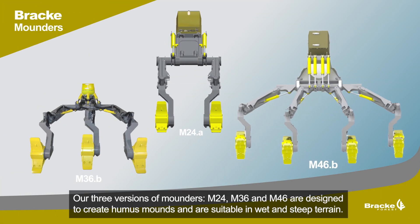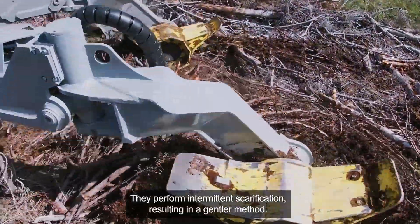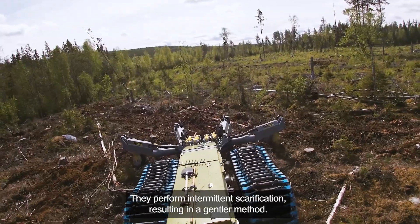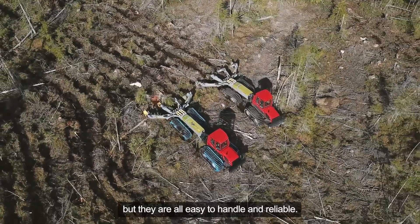Our three versions of mounders — M24, M36 and M46 — are designed to create humus mounds and are suitable in wet and steep terrain. They perform intermittent scarification, resulting in a gentler method. The difference between the models is mainly the respective production capacity, but they are all easy to handle and reliable.